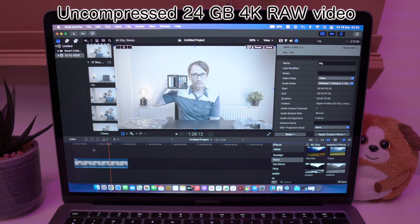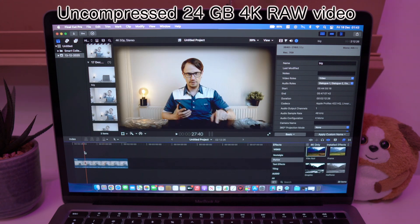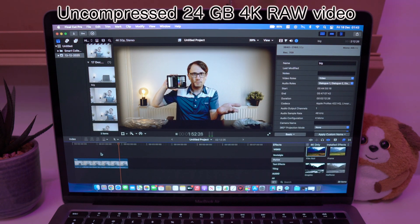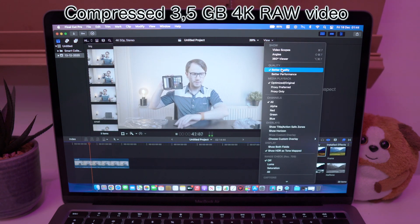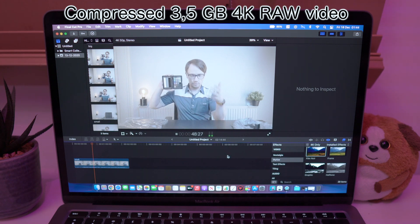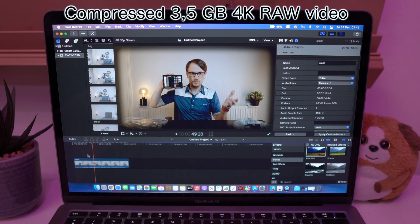Now let's see how smooth editing is on the big one — by the way, we are in better quality mode right now. It is just perfectly smooth, no problems here. Let's do the same thing but on the small super compressed one, also in better quality mode. I think it is way smoother than on my 16-inch MacBook Pro. It is absolutely perfectly smooth without even pre-rendering — that's crazy.